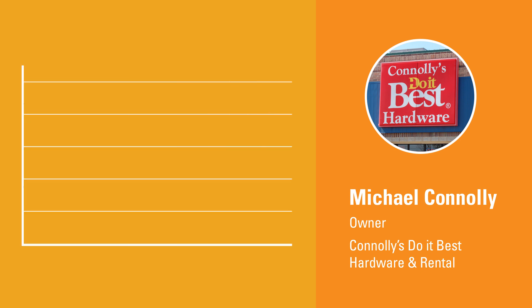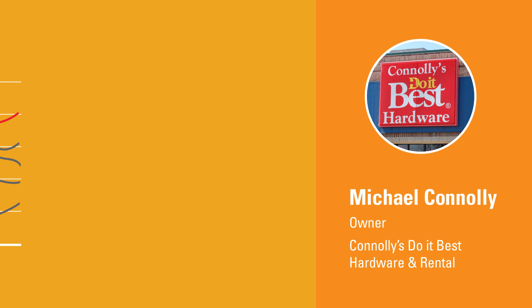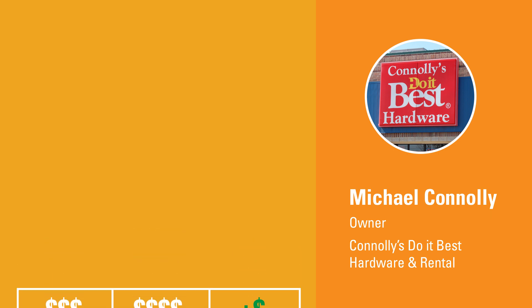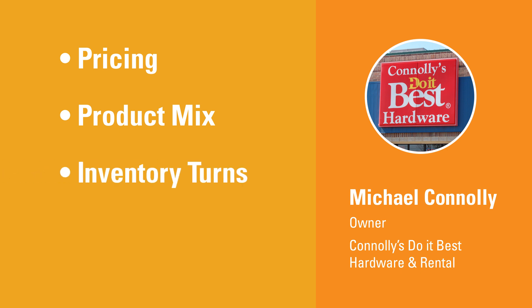The numbers show Connelly how his stores are doing compared to industry averages. The data also show how profitable his investment in inventory is by allowing him to compare numbers from month to month, as well as compare departments' performance to each other. If Connelly notices GMROI numbers that are decreasing, or he can see that some departments aren't performing well, he can take a look at pricing, his product mix, inventory turns, and the amount of dead stock he has.